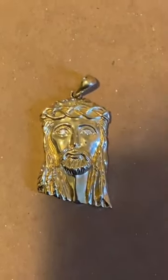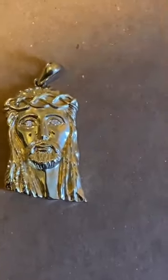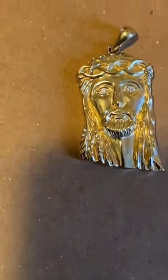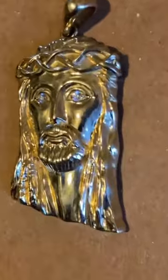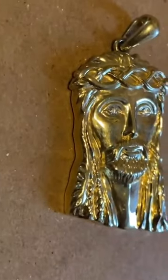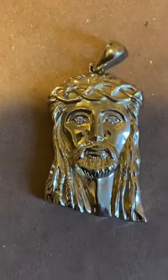I believe it is 10 to 11 grams, 14 karat gold. It's also available from 10 karat to 22 karat if you want something different. It's a nice, good, solid piece — well, it's not solid, it is semi-hollow with a gallery in the back — but it's not light at all. Very great quality, as you guys know from all my jewelry.